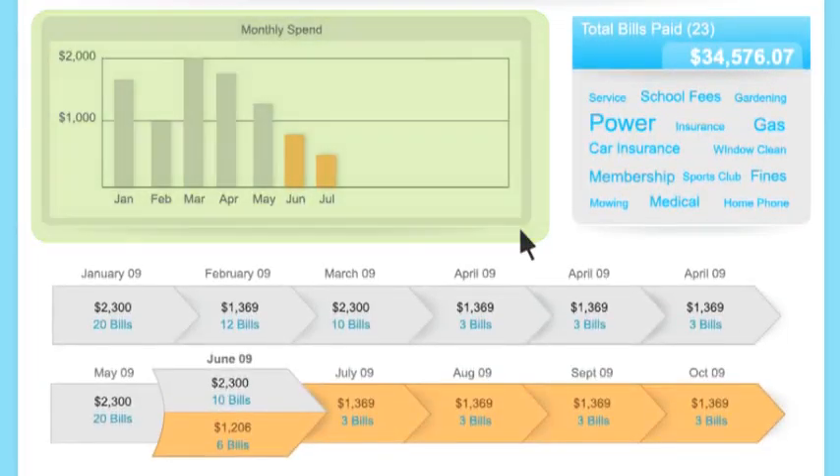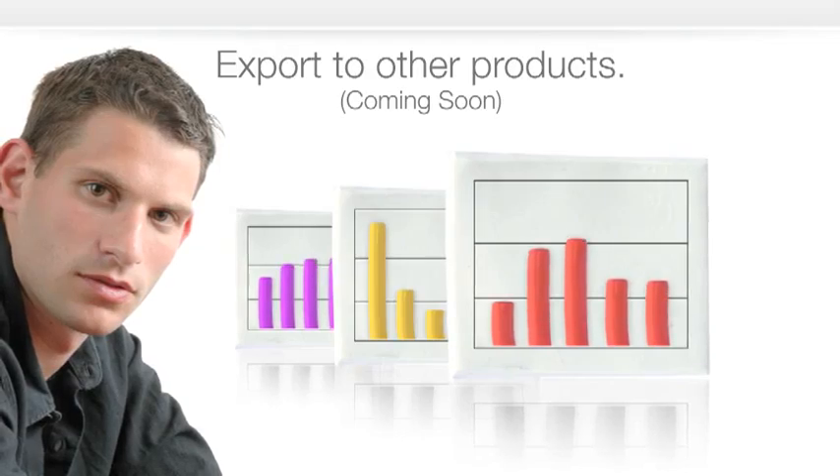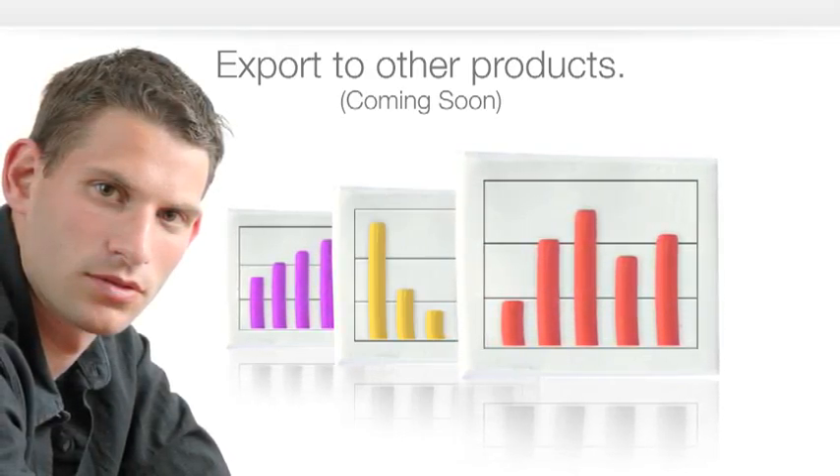This makes it easy to compare your spend on a monthly basis, and if you're a business you can integrate Bills Trust with your business management products.